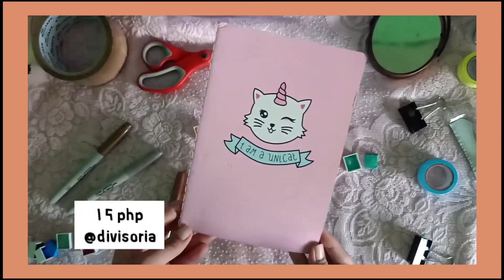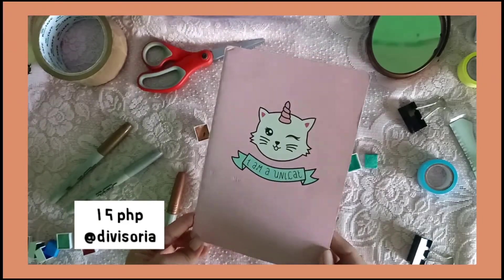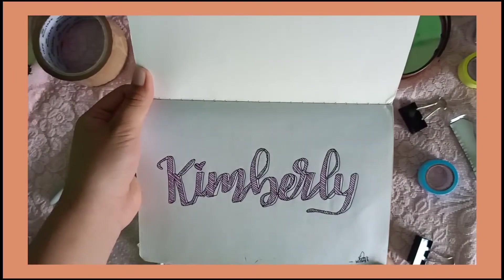Ito, sinasabi ko sa inyo — 15 pesos lang. Nabili ko sya sa MYDB. And maganda naman yung quality niya. Blank page lang sya, guys. So you can see, and ito yung pinakauna kong kuligrapy.